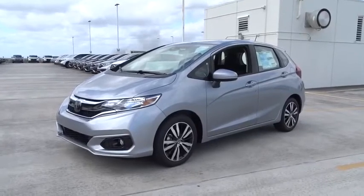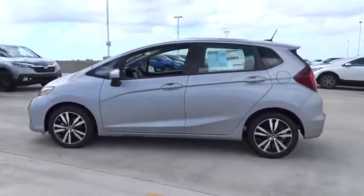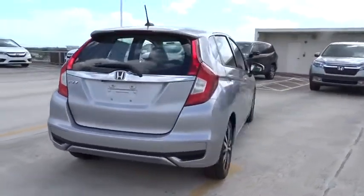You are going to love the 2020 Honda Fit. The Fit was engineered to be useful, efficient, and reliable, but its most important attribute is its innate charm and coolness. Here are some of this vehicle's great options.